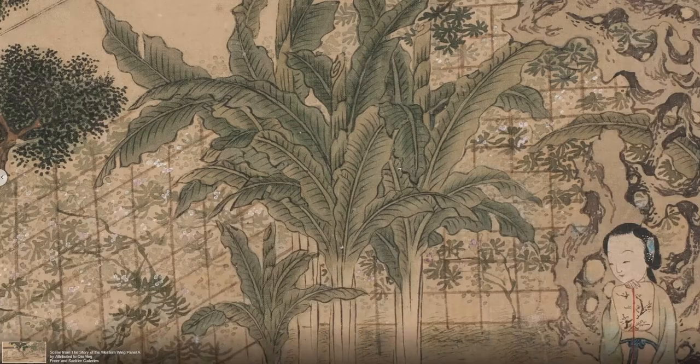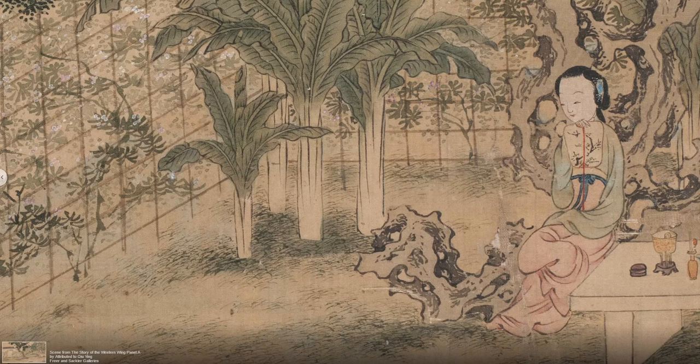Large freestanding rocks, perforated and eroded into bizarre shapes, are a common feature of traditional Chinese gardens and serve as a form of natural sculpture in both dry land and water settings. Aficionados collected especially dramatic or visually intriguing specimens of all sizes and displayed them in various contexts within their homes and gardens, where they were seen as representations of mountains.